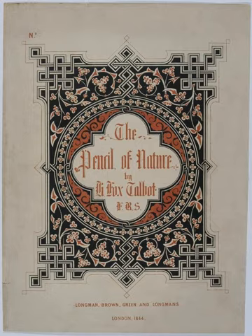Since photography was still very much a novelty and many people remained unfamiliar with the concept, Talbot felt compelled to insert the following notice into his book: 'The plates of the present work are impressed by the agency of light alone, without any aid whatever from the artist's pencil. They are the sun pictures themselves, and not, as some persons have imagined, engravings in imitation.'